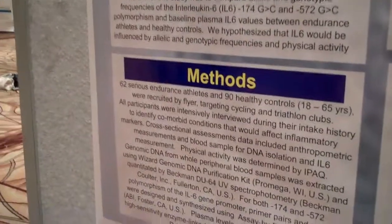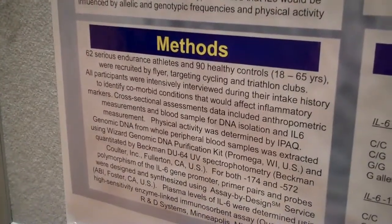We recruited 62 serious endurance athletes and 90 healthy controls. We measured BMI, collected raw samples to measure DNA, and also measured baseline IL-6 levels.